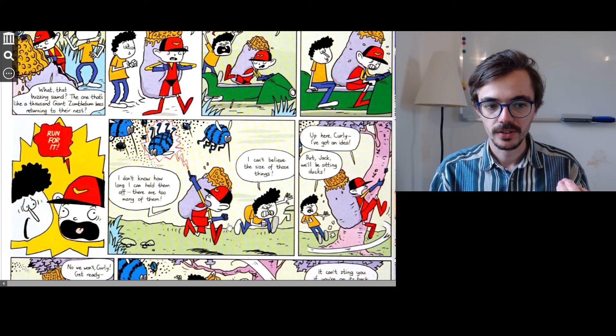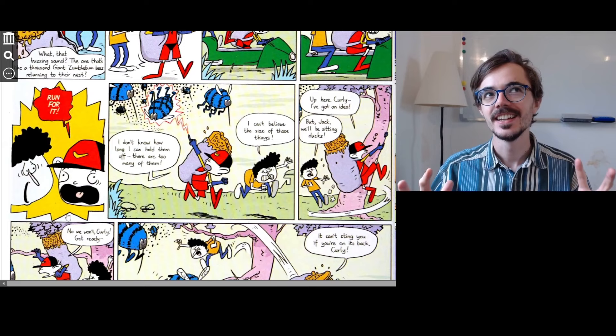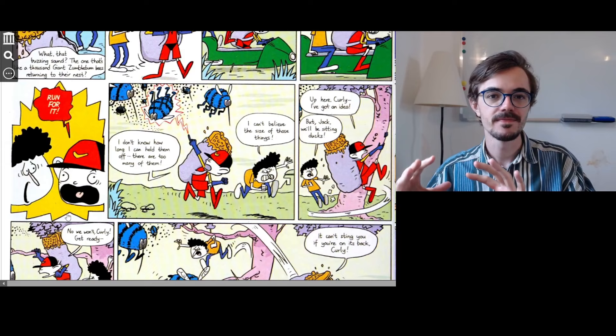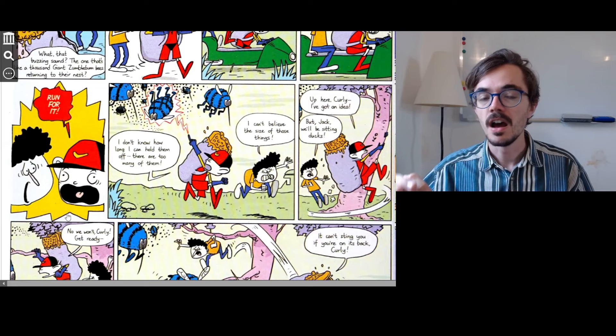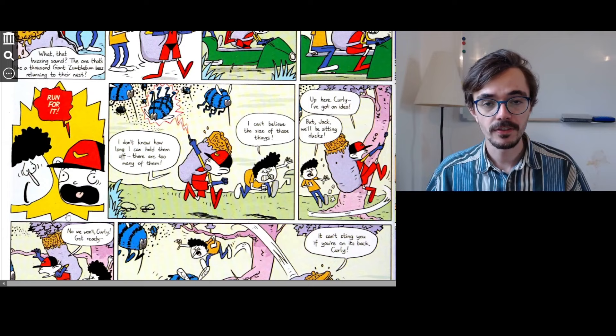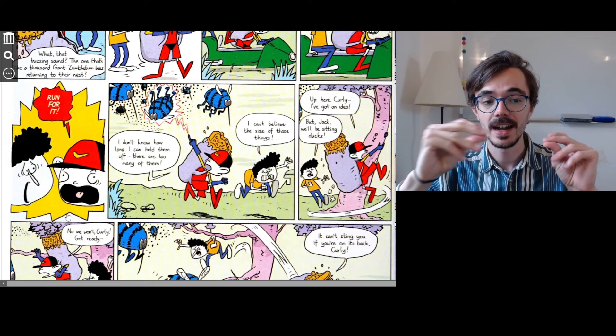So they both look at each other and scream, 'Run for it!' Run for it is a funny expression — it's a way to say run for your life. Normally we say 'run for your life' to mean if you don't run you might die. But often we can shorten that and just say 'run for it' when you're in a situation that's very serious or scary and you need to escape as quickly as possible.